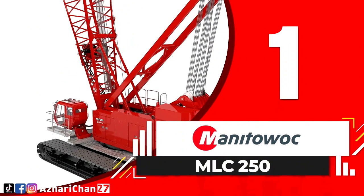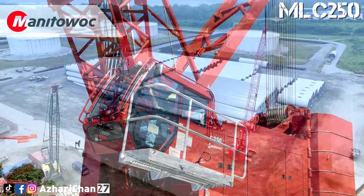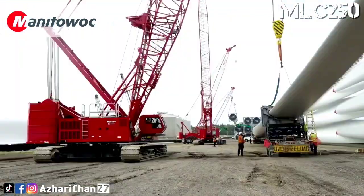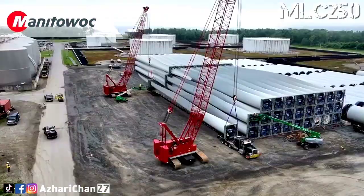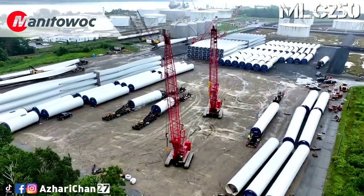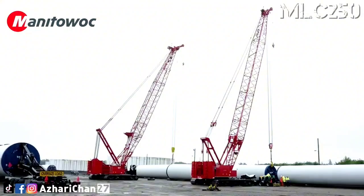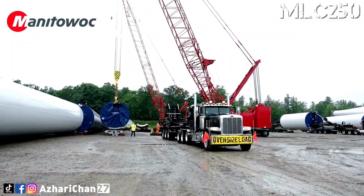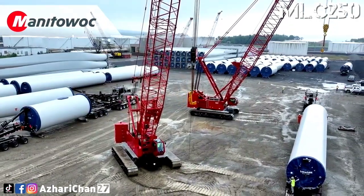First on the list is the Manitowoc MLC-250. The MLC-250 is a lattice boom crawler crane made by American manufacturer Manitowoc, which produces cranes and previously produced commercial refrigeration and marine equipment. The crane has a maximum lifting capacity of 250 tons and a maximum load moment of 1,115 tonne-meters. The MLC-250 builds on the field-proven Manitowoc 999, remaining unmatched in the 250-tonne crawler class. Updates include a switch to open-loop hydraulics from the closed-loop system. Every main function, aside from swing, is powered by the same two main pumps, reducing parasitic load. The crane has a maximum main boom length of 88.4 meters, luffing jib length of 73.2 meters, and fixed jib length of 24.4 meters.